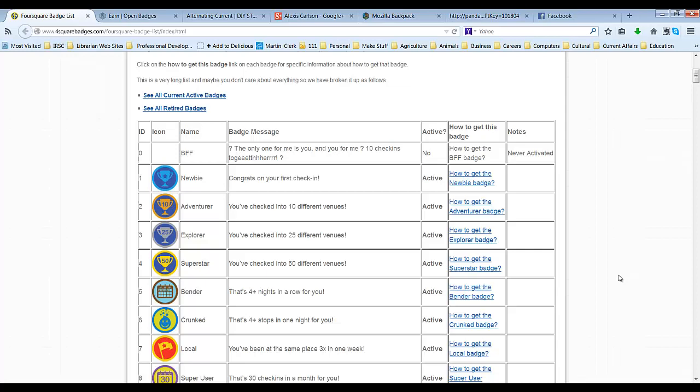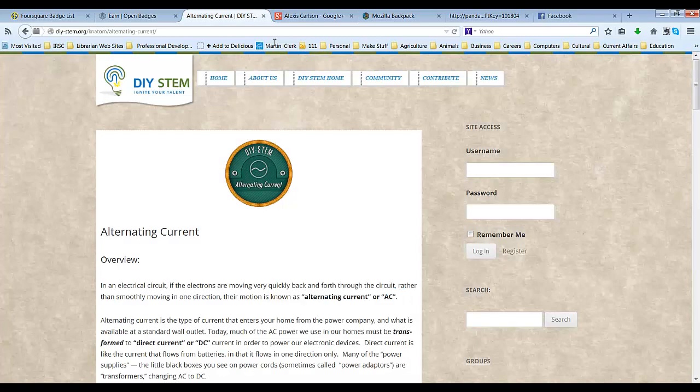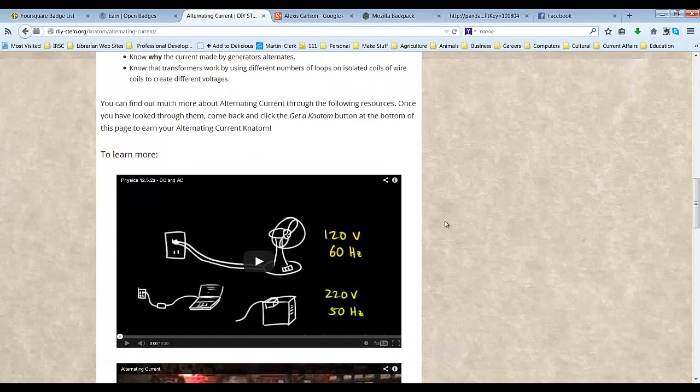All badges are not created equal. Some badges require very little in terms of what you have to do to earn one — sometimes just showing up is enough. Others are much more sophisticated. There is a published list of criteria which must be met and proof has to be submitted to a verifying authority who will review the work submitted and either award or deny the request.